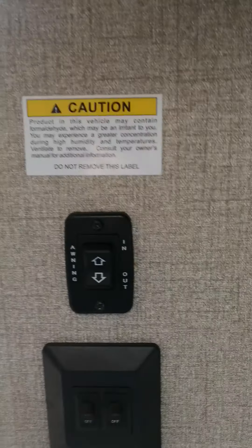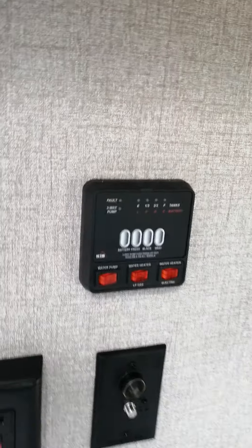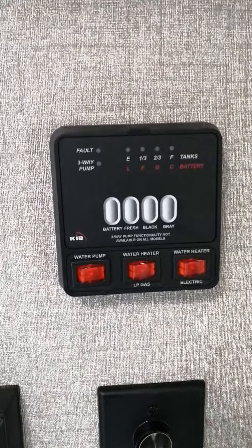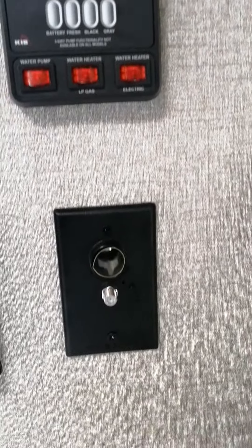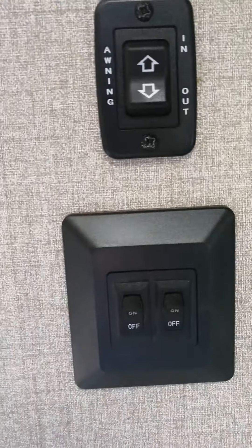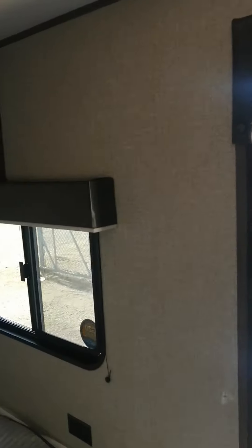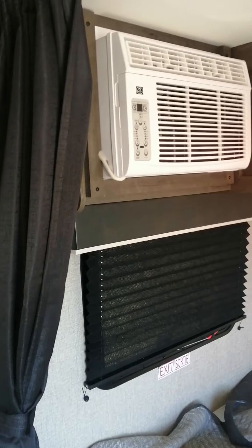Your awning is powered. Right at the sink is where your water pump is, your water heater, cable outlet right there if that's something you wanted. Your light switches are all right here as well. Just a really nice trailer all around, plus AC.